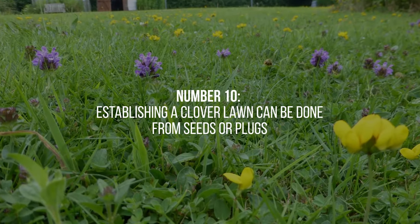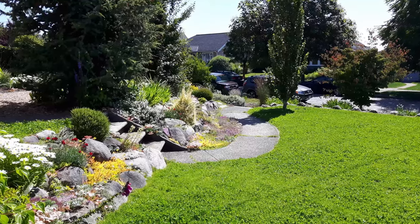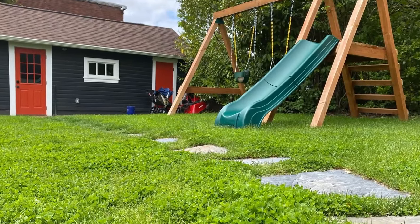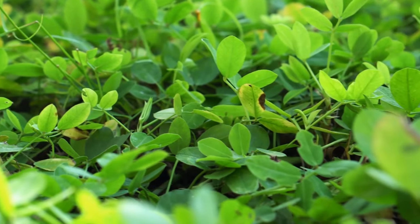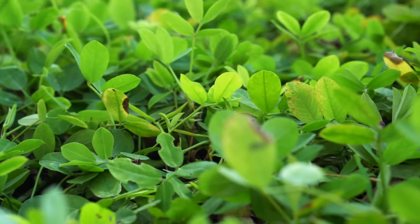10. Establishing a clover lawn can be done from seeds or plugs, providing flexibility in how you choose to start your lawn. Seeding is a cost-effective option for larger areas, while plugs allow for quicker establishment and are suitable for smaller spaces or targeted areas.